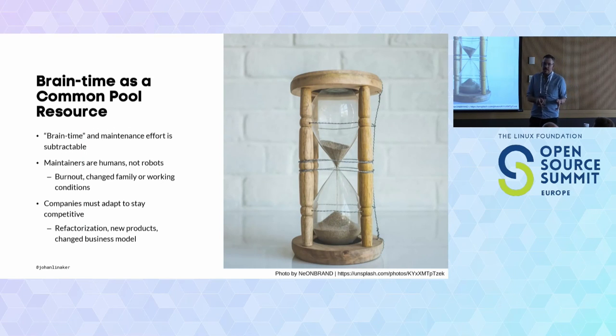I've seen many analogies of common pool resources applied to open source software, but I'd like to make the case that it's actually the brain time and maintenance labor or effort that is the common pool resource — the resource system. The resource units are the time that maintainers have available, or that is put in by the community. Maintainers are humans, not robots. They can easily shift interests, but they can also burn out, change family conditions, or working conditions, or their employer refactors their code base, adopts a new product strategy, or innovates their business model. And all of a sudden, the maintenance is gone.